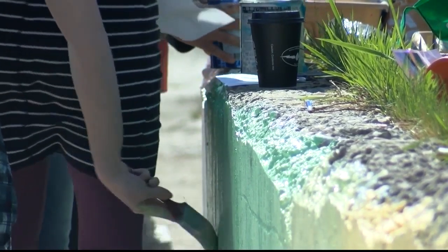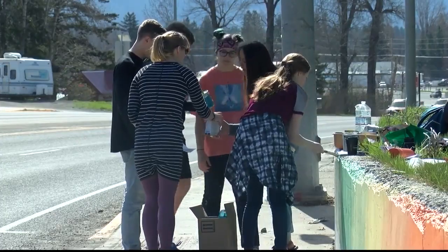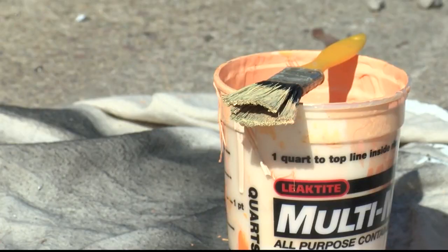The past few years we've just brought the town together and I think this is another part of it too, and I think that's really exciting. Junior Katie Triplett is thrilled to be using her passion for art to make her mark on downtown Columbia Falls.